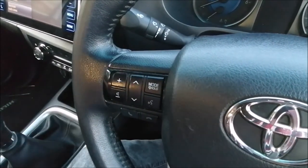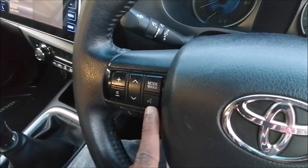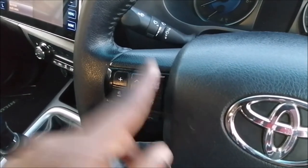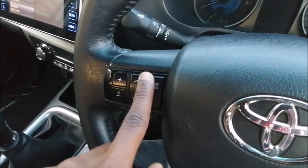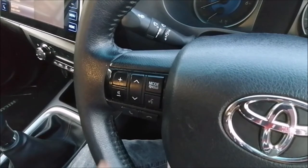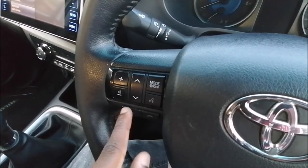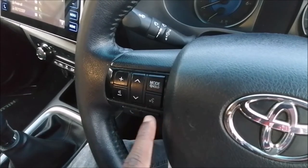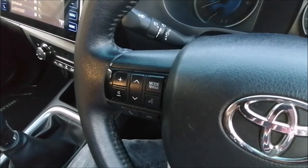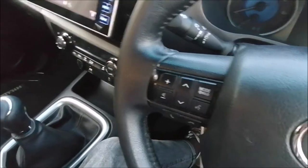The volume control works hand in hand with the infotainment screen. You can also take it down or change your tracks. These are the mode buttons — if you want to choose Bluetooth, AUX, and so on, press this button and everything will change. If you want to communicate over the phone, this is your answering button, this is your hang-up button, and this button lets you talk back to the car and give it instructions.